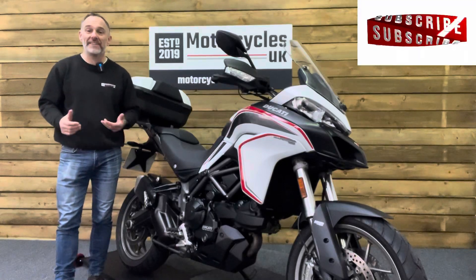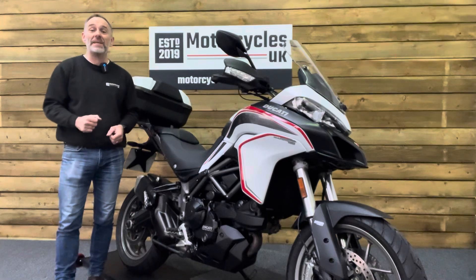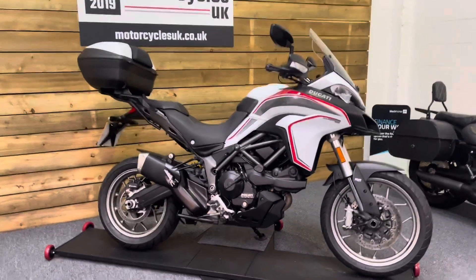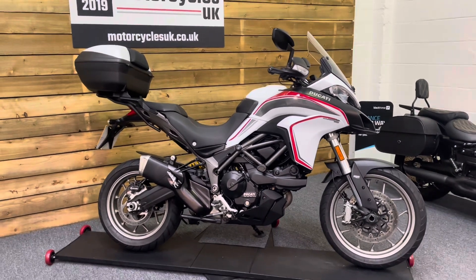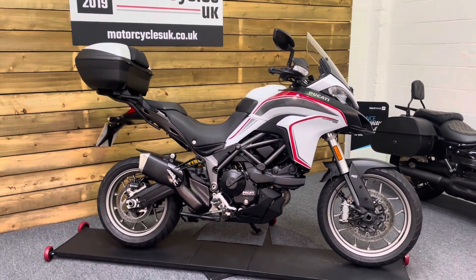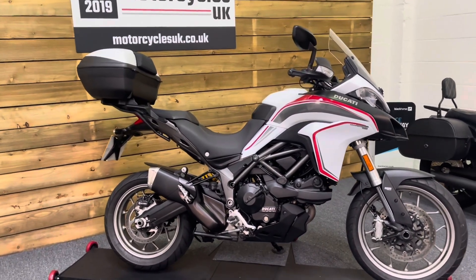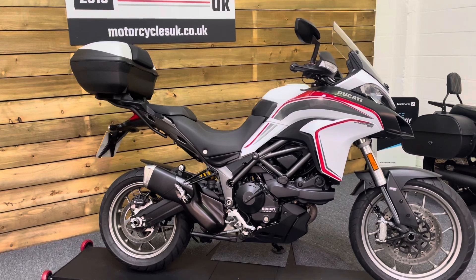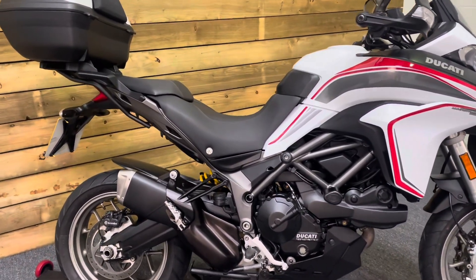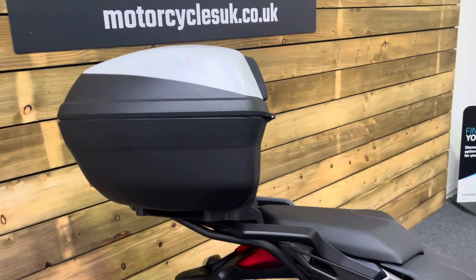Hi and welcome to Motorcycles UK. Today I'd like to show a short video about this absolutely marvellous Ducati Multistrada 950. This is a 2018 bike on an 18 plate with just 16,325 miles, two owners from new and a full service history including belts and a Desmo service this year. So it is all good to go — in fact, the Desmo service was done in October of 2024, so it really is as fresh as a daisy.